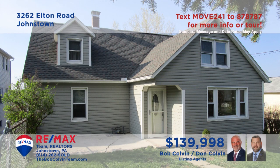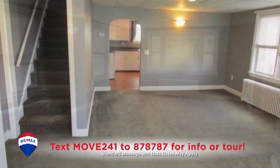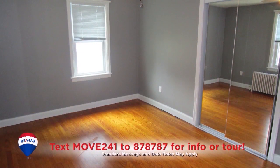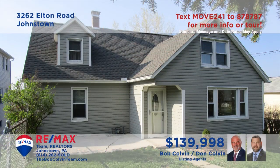The Bob Colvin Team welcomes you to this Richland home with recent updates. Inside you'll find a sunny living room that shares an open floor plan with a dining room. This bright work-ready kitchen makes every meal easy to prepare. There are hardwood floors and double closets in each of the home's four bedrooms. The exterior is protected with newer siding, roof, and gutters.